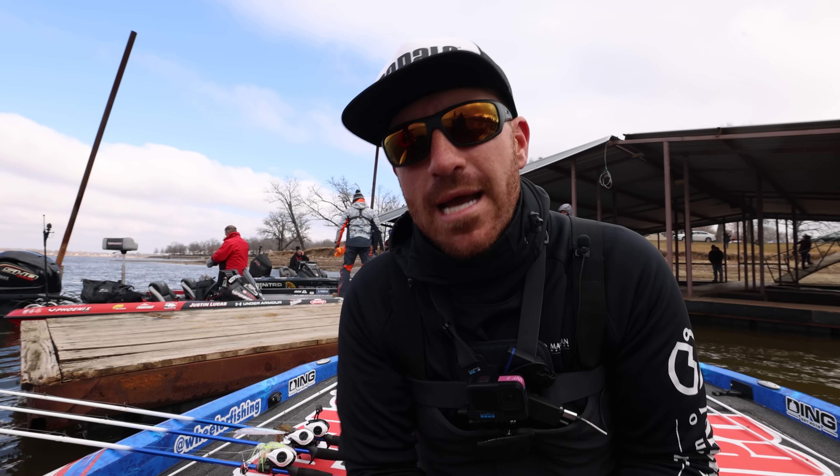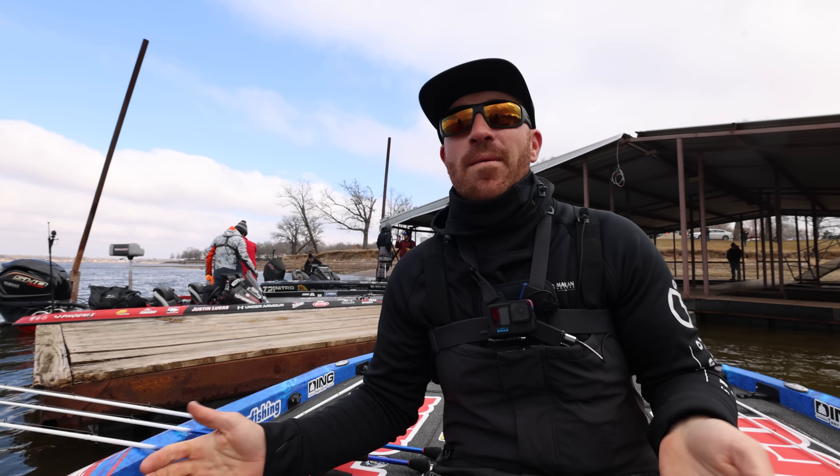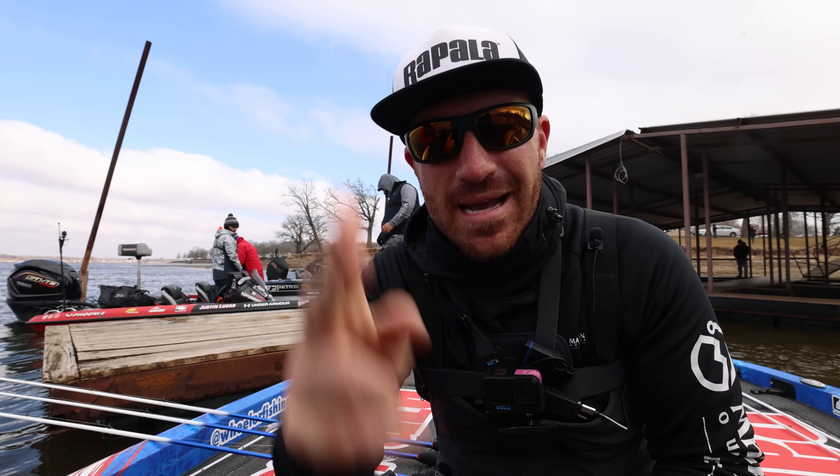Wanted to get that to you guys ASAP — hopefully your fishing goes great in March. February has been pretty good for me and I'm hoping March is just as good. We will see you guys on the next one.